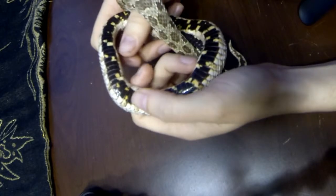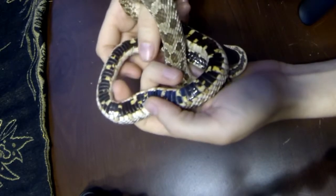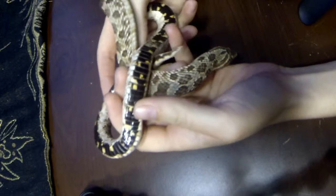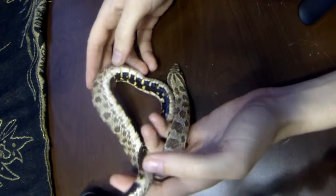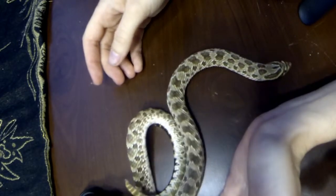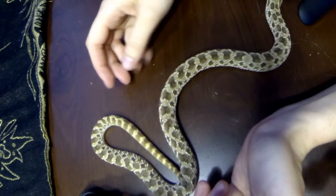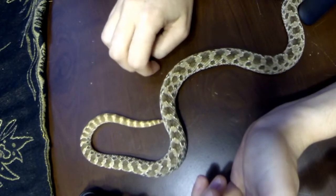And underneath these are the muscles that snakes use to get around — the way they just effortlessly glide, even on this hard wooden surface.